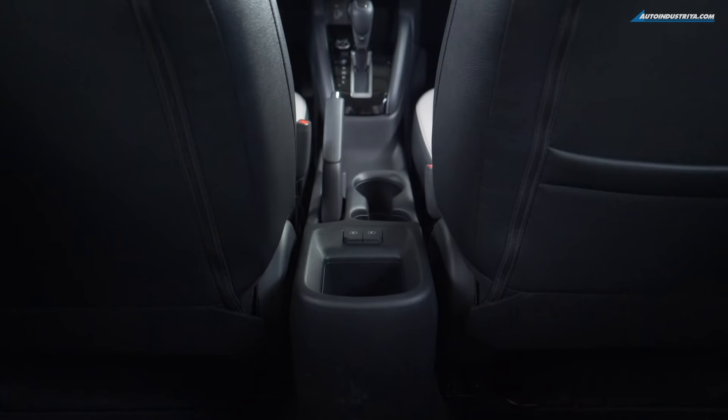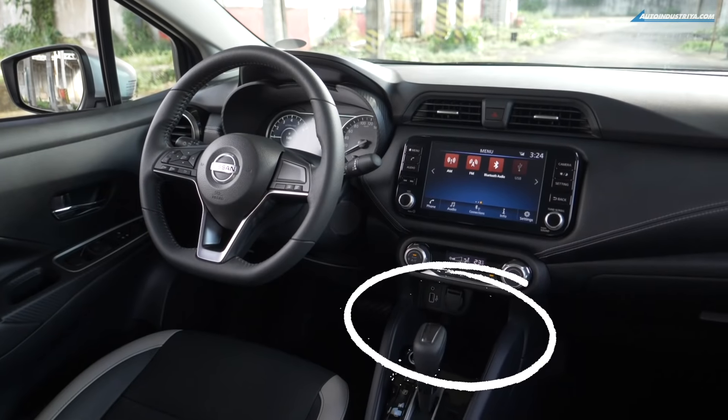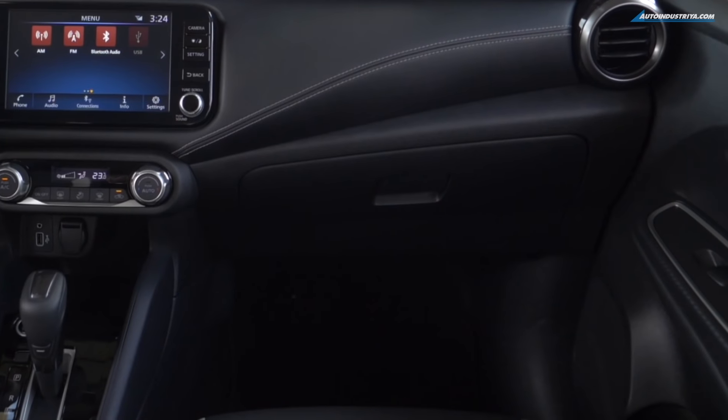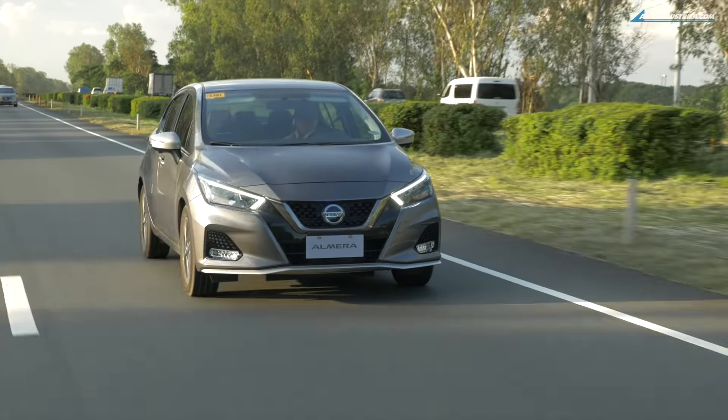Another thing I really like about this Almera is how it suits my EDC pocket dump. Normally in most vehicles I'll just put my stuff on the passenger seat, but not in this one because there are plenty of compartments and they're pretty big. My phone can go into this compartment, along with my wallet. My keys can go in this pocket here, even my decibel meter has a nice place. And of course, given these times of COVID, you have to have alcohol all the time — it goes here. Then your face shield can go in the glove compartment because it's really big.